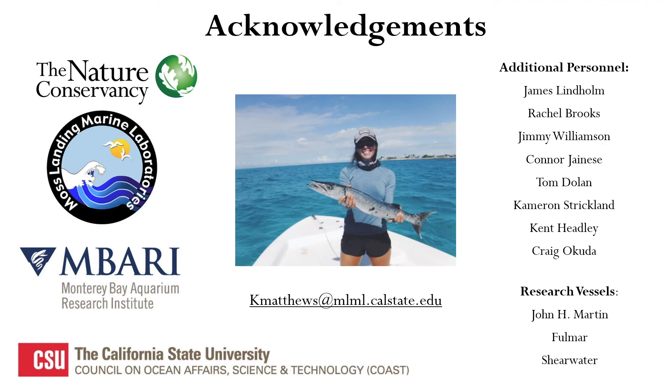And now on to acknowledgements. I'd like to thank the Nature Conservancy, MBARI, Moss Landing Marine Labs, the various research vessels we have worked with, and all of the additional personnel who have helped work on this project. I'd also like to thank the Council on Ocean Affairs, Science and Technology, also known as COAST, for funding my ability to attend this conference and present today. Thank you all so much for listening to my talk — please contact me with any questions, and I hope you all have a wonderful time at the rest of the conference.